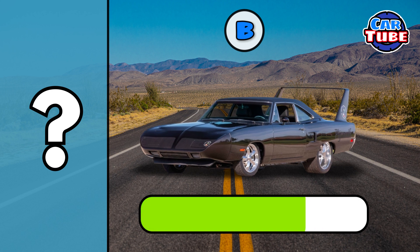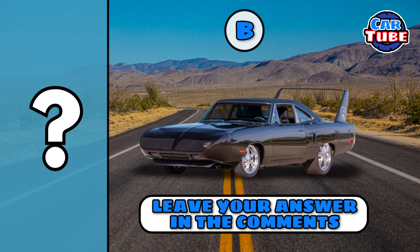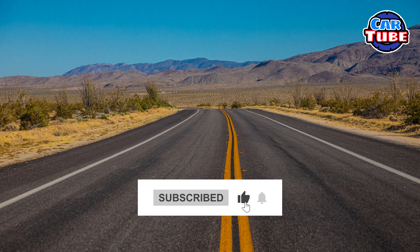For true car lovers, we have a bonus question. This one's without any clues. Leave your answer in the comments. Thank you for taking the quiz and see you on the next one.